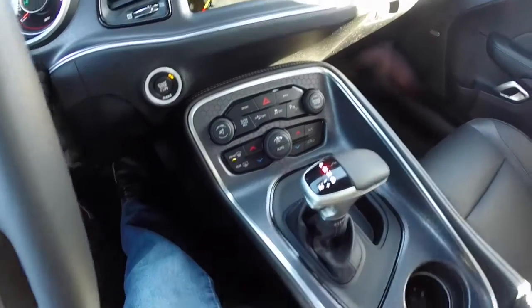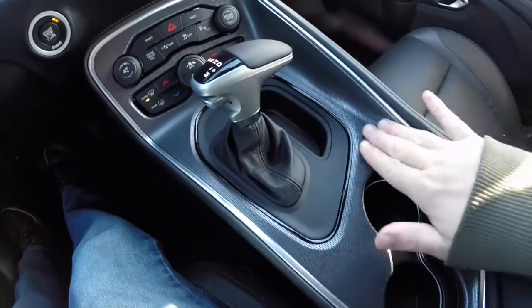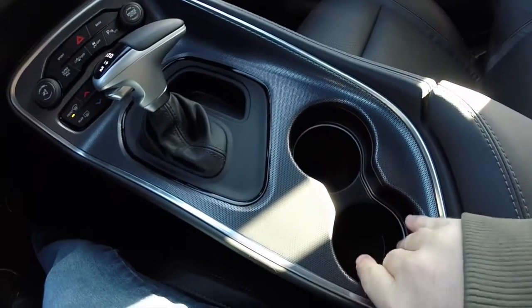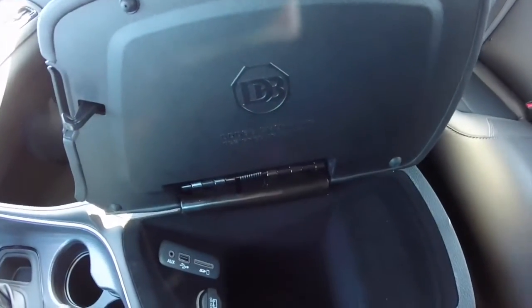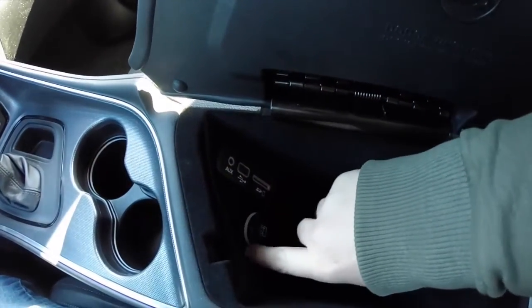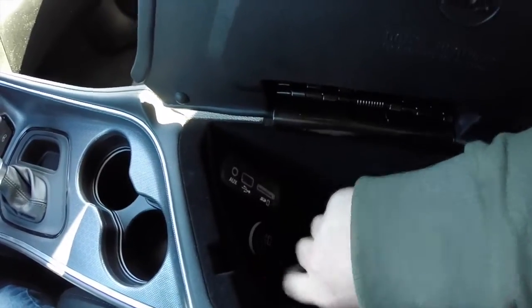Also this vehicle is equipped with a reverse camera — it does have guidance lines. Brand new center console with a really nice dot matrix aluminum trim, new illuminated cup holders, and a brand new storage bin. It does have the Dodge Brothers logo, which is very cool. Also you have your Uconnect adapters, SD card reader, USB port, auxiliary port, and a 12-volt power point.